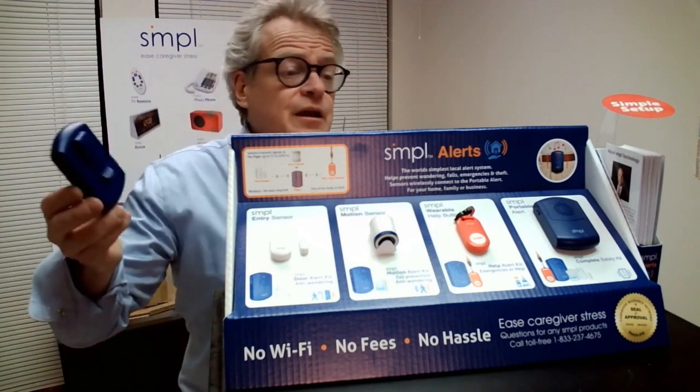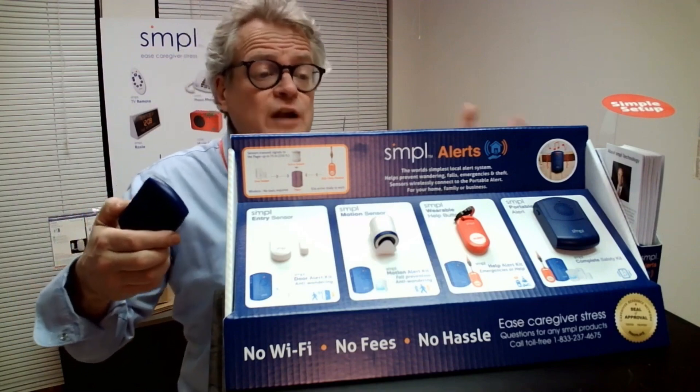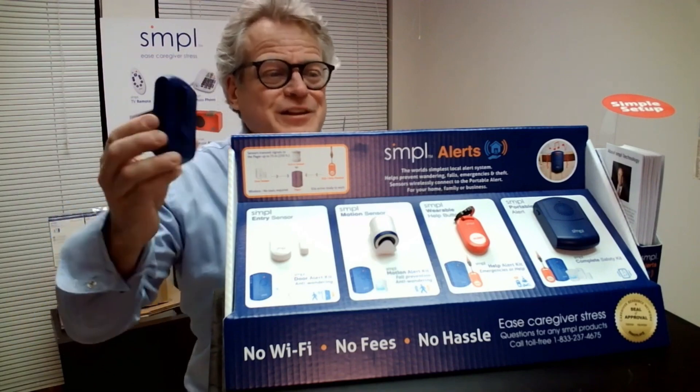The caregiver can be in the backyard, at a neighbor's, or another room, so they have more independence. They're not watching the care recipient directly, but they're watching them with this.